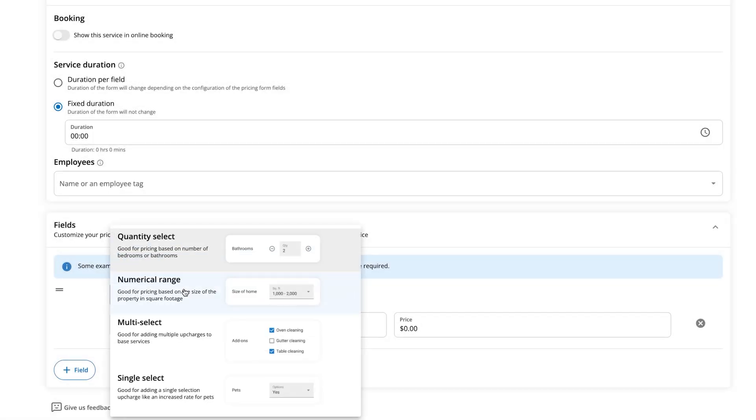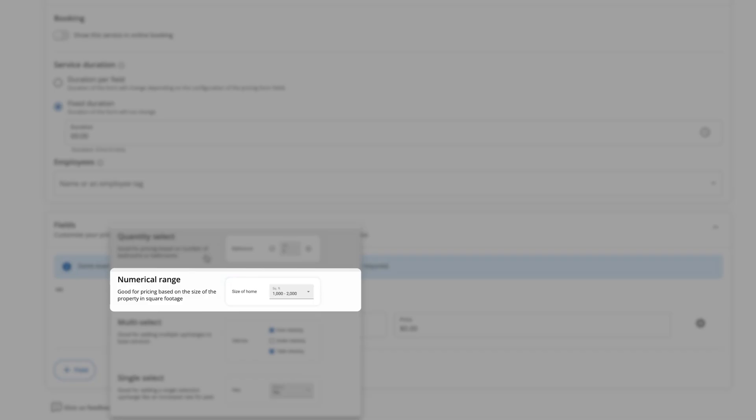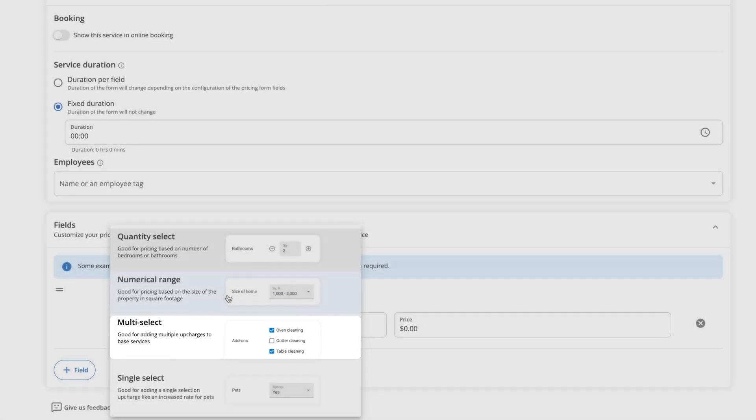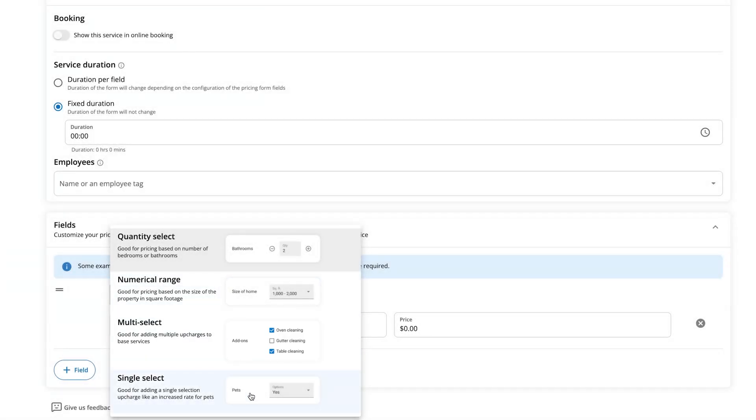Next is numerical range — best for when pricing depends on the size of an area. Painters use this to quote square footage, and landscapers use it to quote lawns. Then there's multi-select, which is great for upselling products or services. You can let customers choose add-on services based on their needs. We see this used by cleaners who want customers to select which appliances they need deep cleaned.